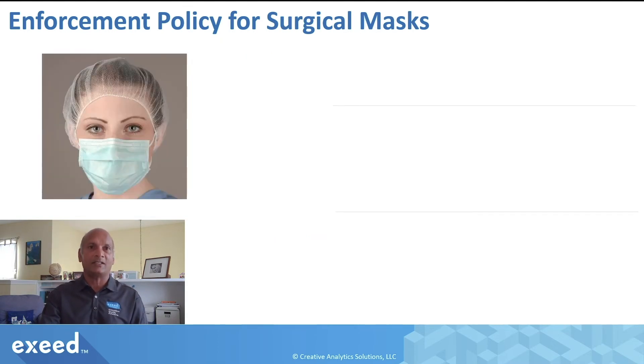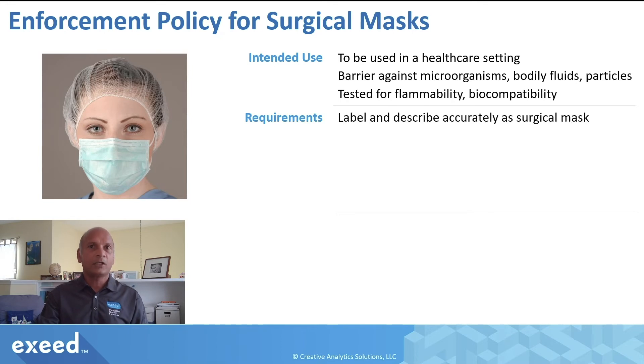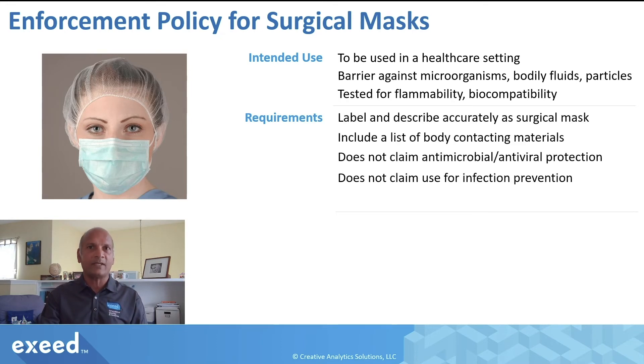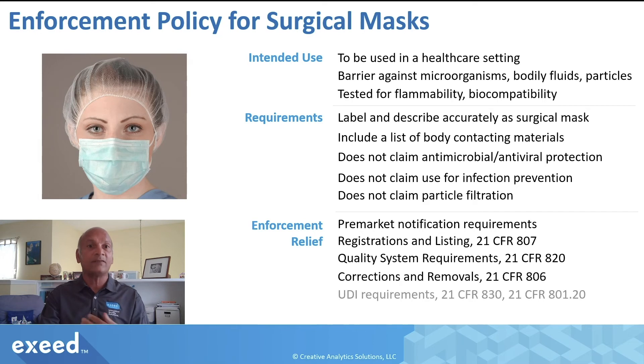Now, how about surgical masks? The intended use here is in a healthcare setting. It provides a barrier against microorganisms, bodily fluids, and particles, and it has been tested for flammability and biocompatibility. Requirements are very similar to face masks: labeling should be accurate and not misleading, include a list of body-contacting materials, no antimicrobial or antiviral protection claims, no infection prevention claims, and no particle filtration claims — because that would make it a respirator. Enforcement relief is again on those regulatory requirements if it is labeled this way under the current emergency, and further details can be found in the Emergency Use Authorization for these products.